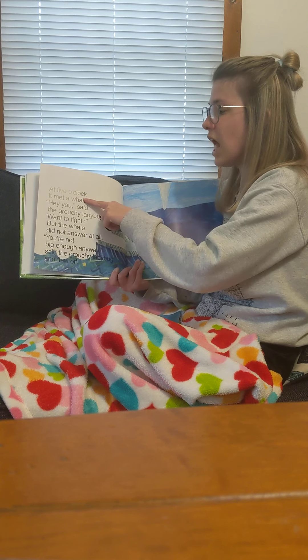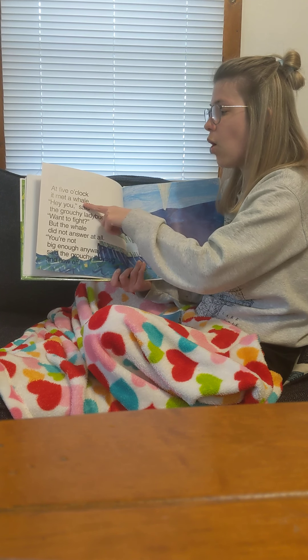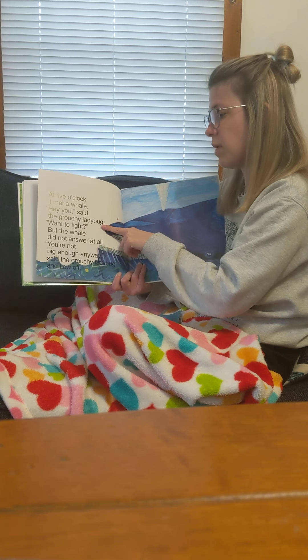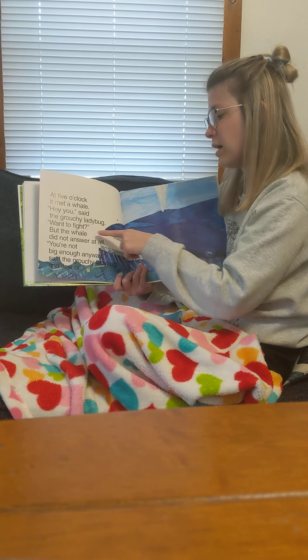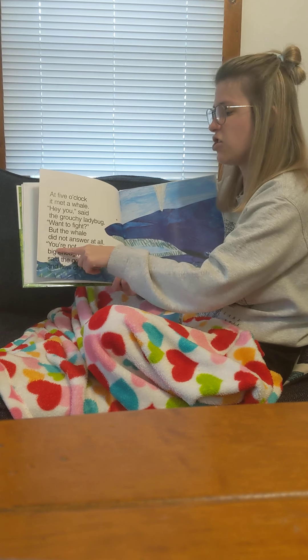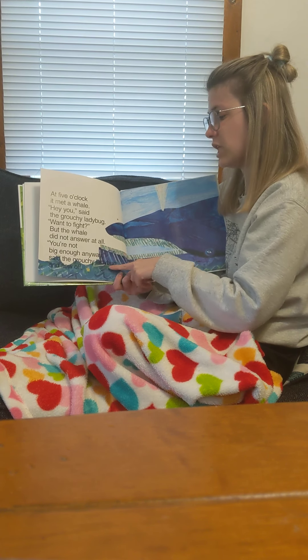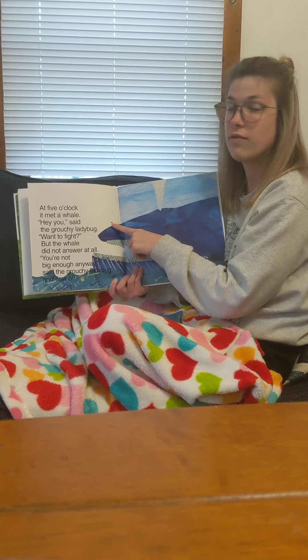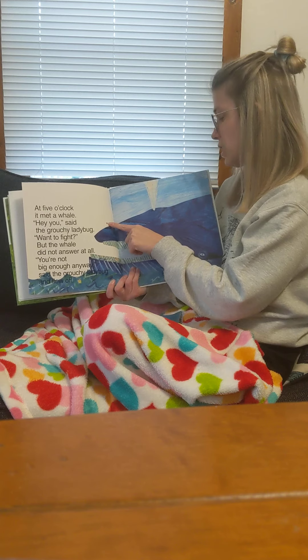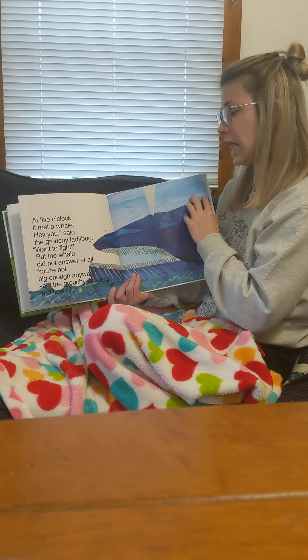At five o'clock, it met a whale. Hey, you, said the grouchy ladybug, want to fight? But the whale did not answer. You're not big enough anyway, said the grouchy ladybug, and he flew off. But our whale is very long, so he's going to keep on flying and flying.